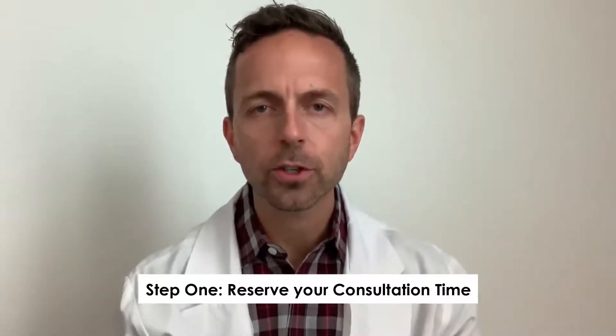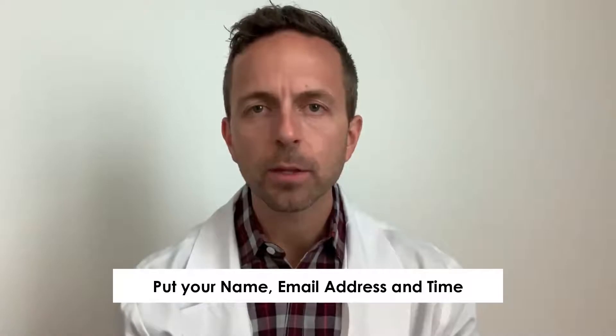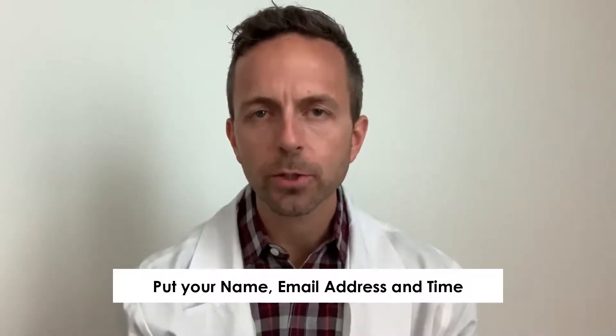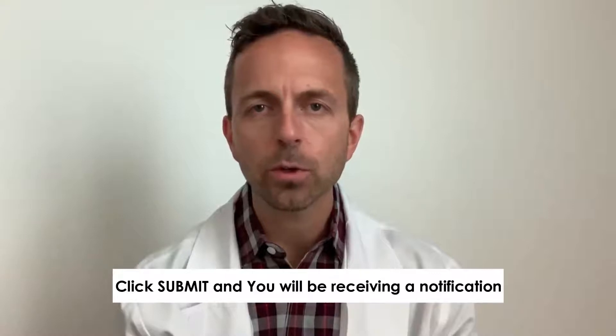The first thing you'll do is reserve your consultation time. Click the button, it'll pop up a calendar, and you put in your name, email address, and a time that works best for you. Once you click submit, we'll get a notification and my team will immediately start working on getting in touch with you.